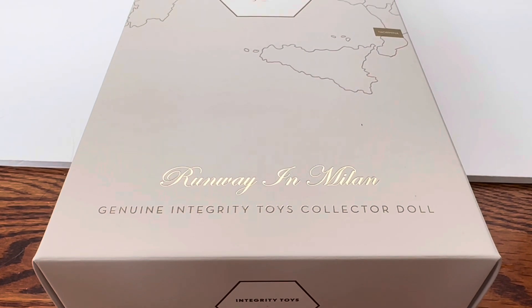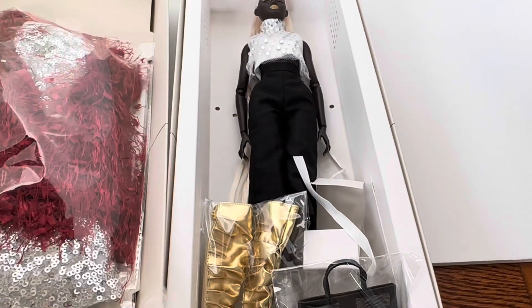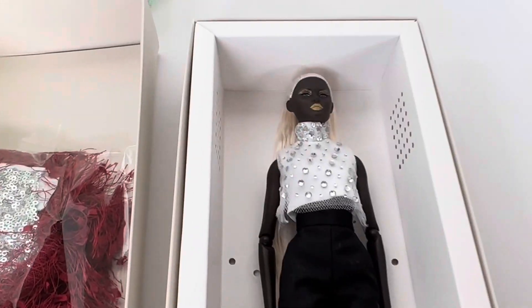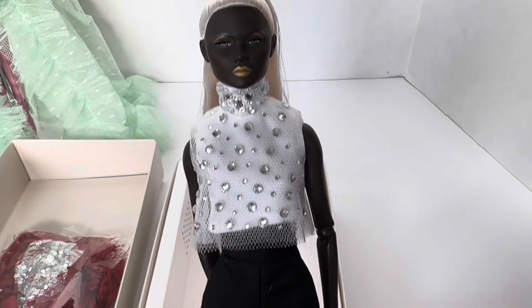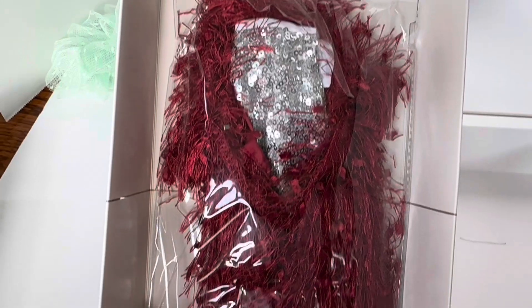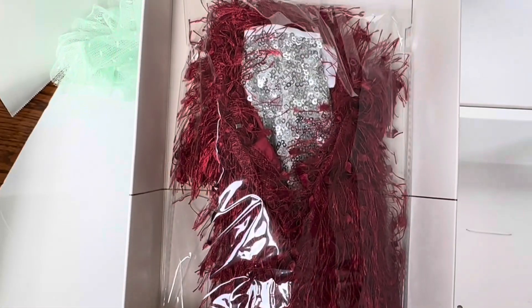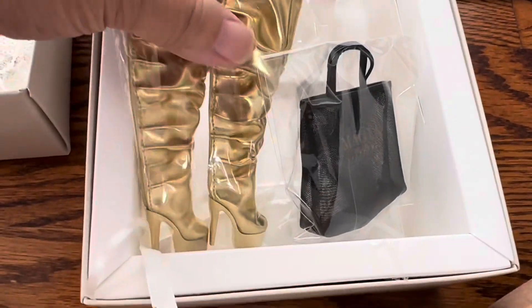Hi, it's DT and GG. Let's open this Runway in Milan doll next. We are still continuing with the exploration of the Integrity Toys MAJA 2000 collaboration. I will make a confession: I already opened this doll because I was so excited about her outfit. From all the pictures, it really does give a Runway in Milan vibe.